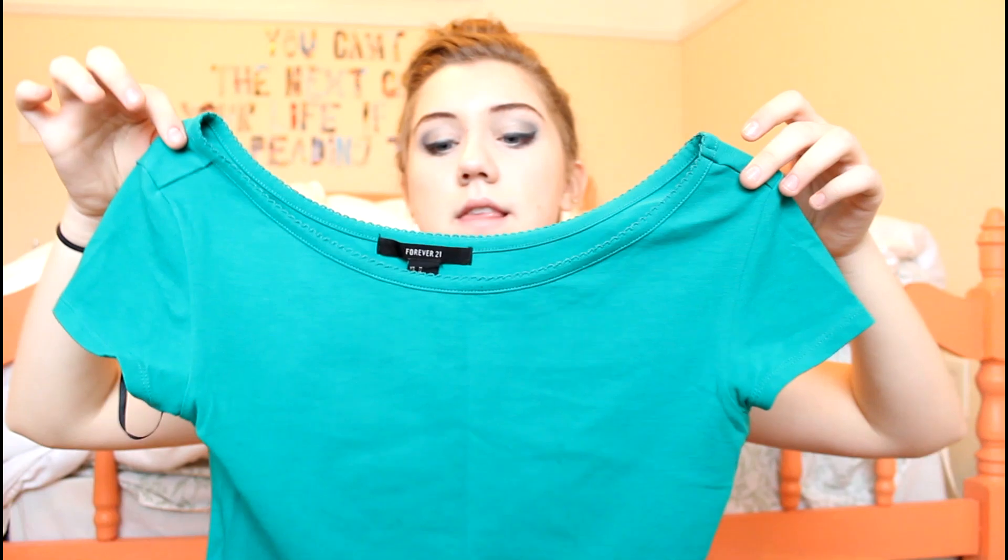This is from Forever 21 and it looks more green in person than it does on camera. It's just a short sleeve crop top with a little scalloped collar — it's really small, you can't really see it, but that's that.